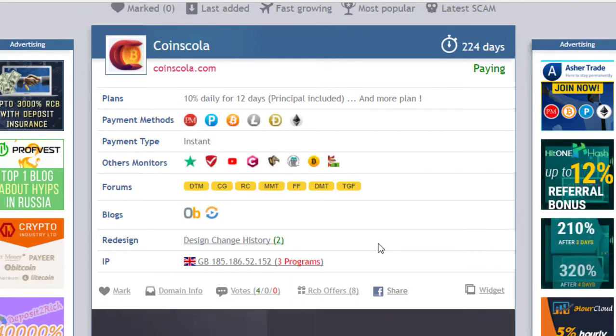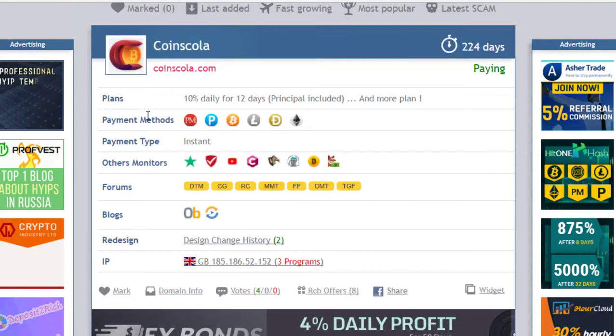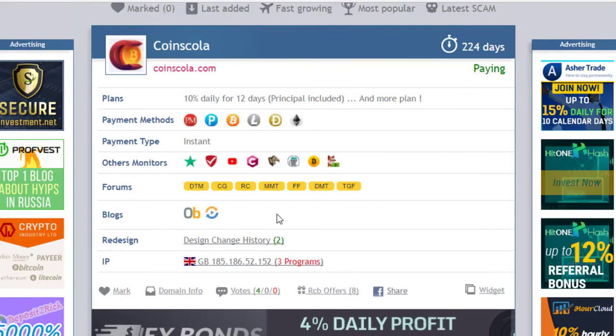Good morning viewers, my name is Ahmed and you are watching my YouTube channel Practical Work. Welcome to my channel. Today I want to show you my latest withdrawal — my first withdraw — and the status of coinskola.com. The website status is paying.